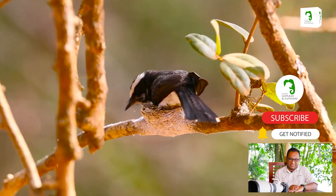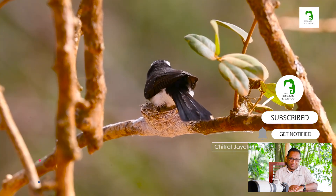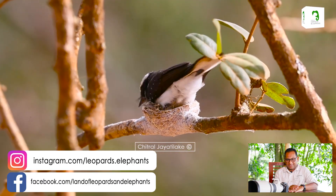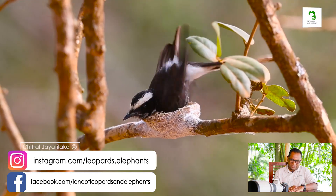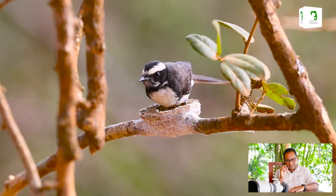We are now seeing a fantail flycatcher very meticulously making its nest. Small birds take a lot of effort to make the perfect nest, and often they are neater in construction than larger birds. A white-bellied seagull nest can be a hundred times bigger than this, but it's also very messy.